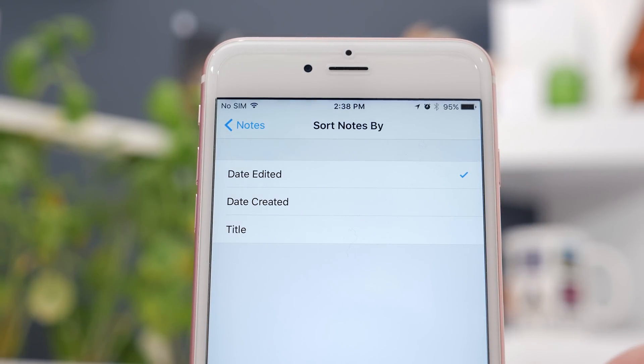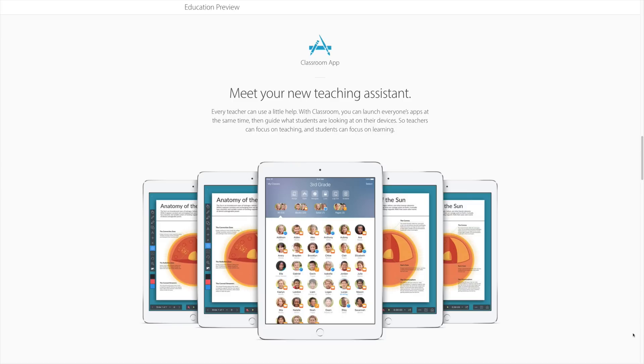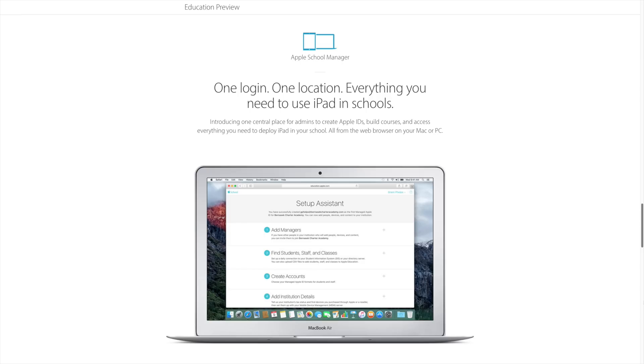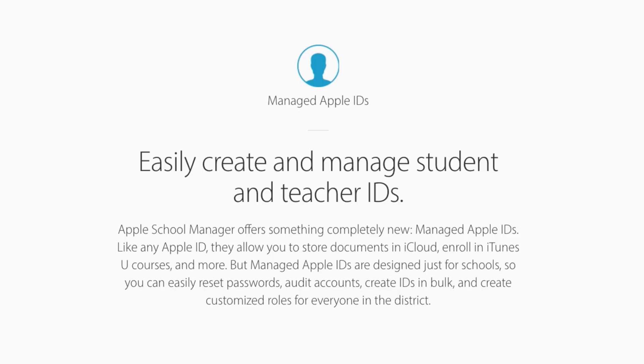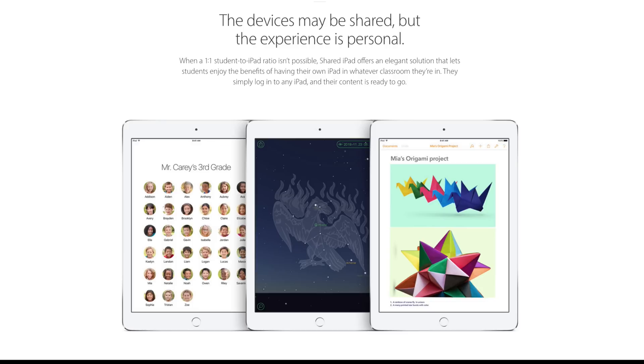Lastly, there are a few new additions for education that make it easier for students and schools to use iOS devices. There's a new Classroom app, an Apple School Manager feature, and new Managed Apple IDs that are assigned by the school for each student. There's also a new Shared iPad feature for students, which allows multiple accounts on one iPad. One student can take the iPad, sign in, and have all of their information there, then hand it to a different student who signs in and has all of their information there. Multiple users on an iPad — pretty interesting.